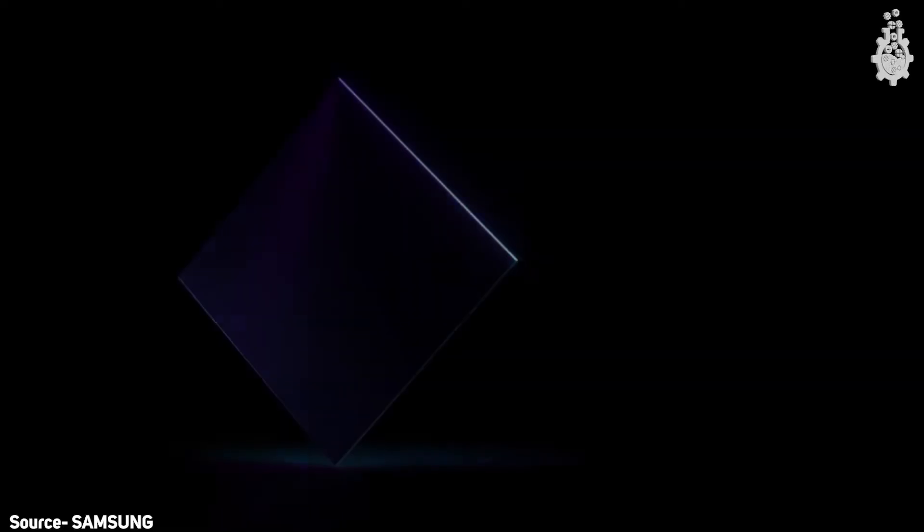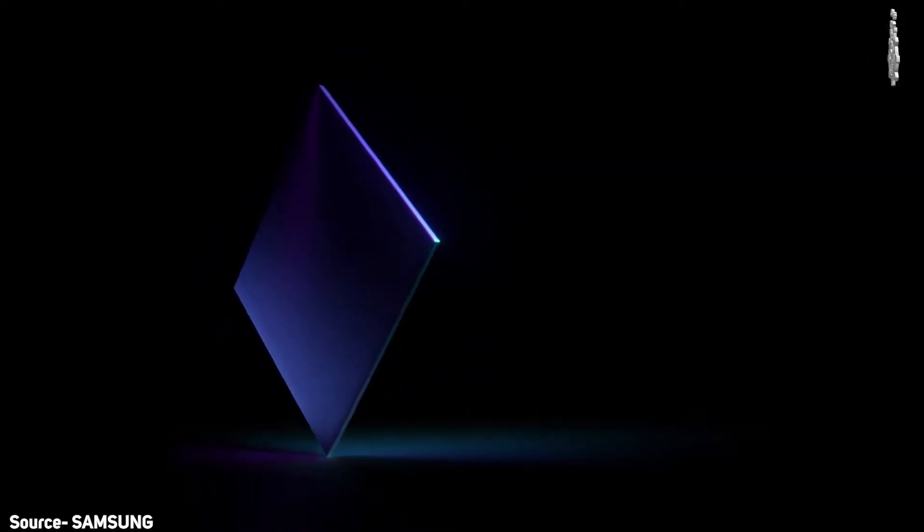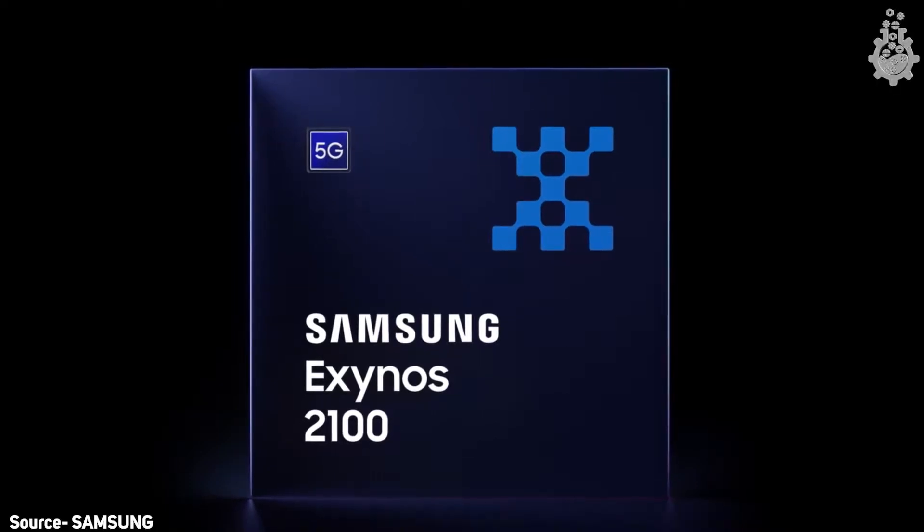Hello guys, my name is Aksham Omaya and today in this video we will talk about all of the important and relevant features of Samsung Exynos 2100 in under five minutes. If you guys are new to this channel, a sub would be great.